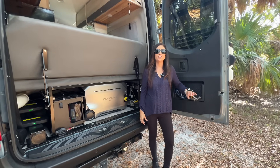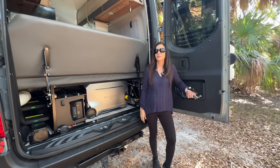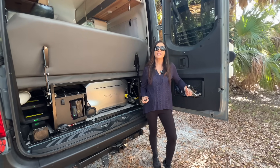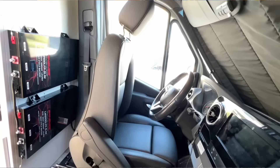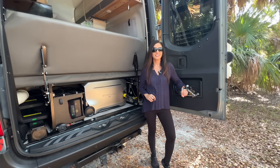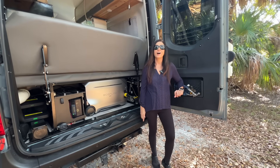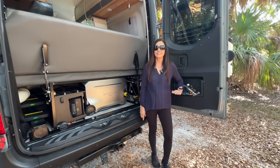In a past video, I showed something most RV owners don't realize is possible — moving power from a hidden battery bank into the EcoFlow, and even reverse charging that battery bank back through the EcoFlow. If you want to see that setup, I'll link that video in the description. But today, I'm taking the idea to the next level.